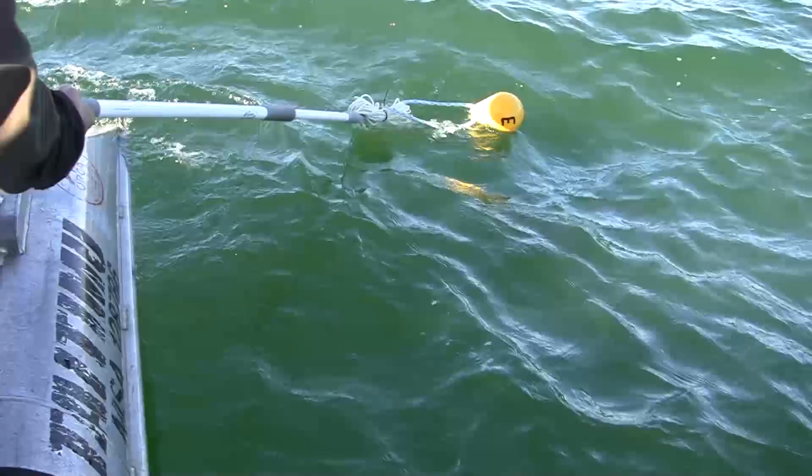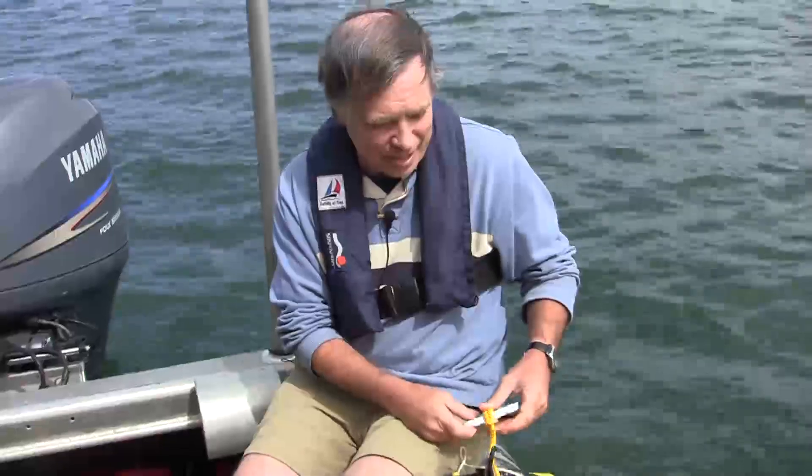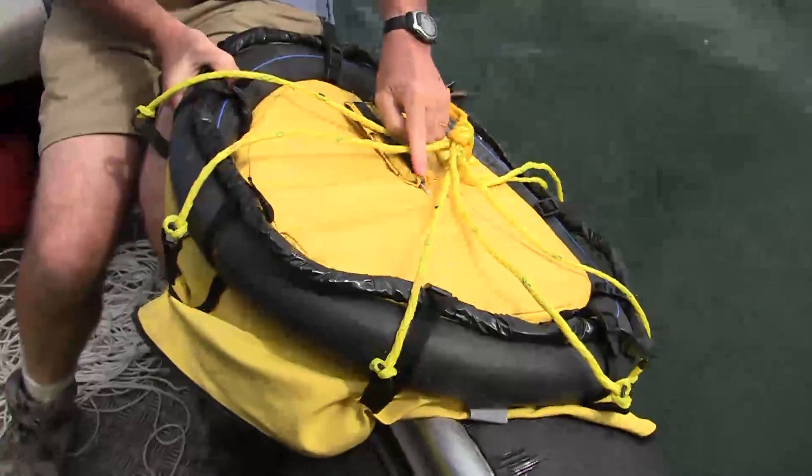We are here today as part of our survey to look at the amount of heat coming out of the bottom of the lake. We're using a new technique — we have these thermal blankets.